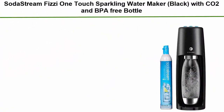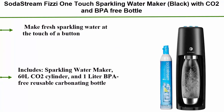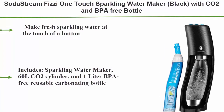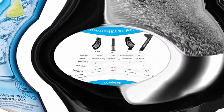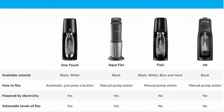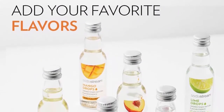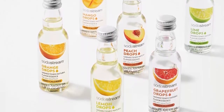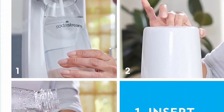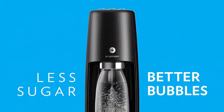Top 1: SodaStream Fizzy One Touch Sparkling Water Maker, black, with CO2 and BPA-free bottle. Make fresh sparkling water at the touch of a button. Includes a Sparkling Water Maker, 60L CO2 cylinder, and 1-liter BPA-free reusable carbonating bottle. Powered by electricity. Select from three levels of fizz at the touch of a button. Each cylinder carbonates up to 60 liters. Compatible with all SodaStream flavors and carbonation bottles, BPA-free and better for the planet, except SodaStream glass carafes.